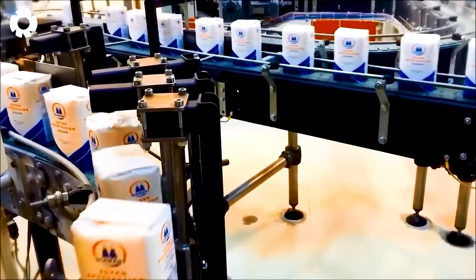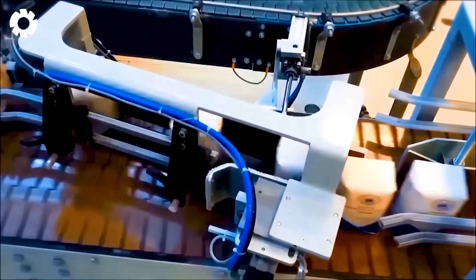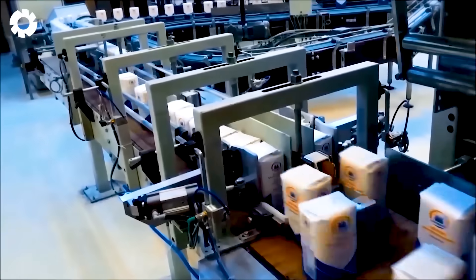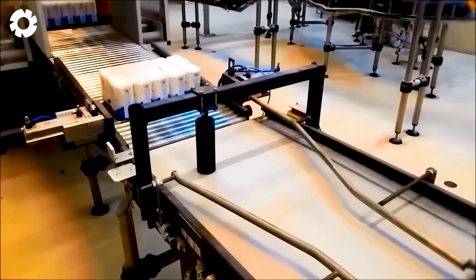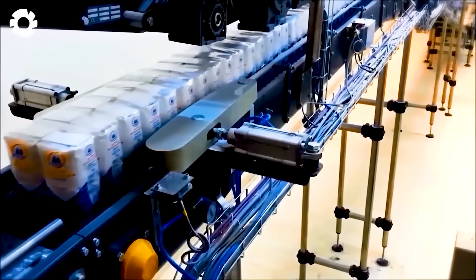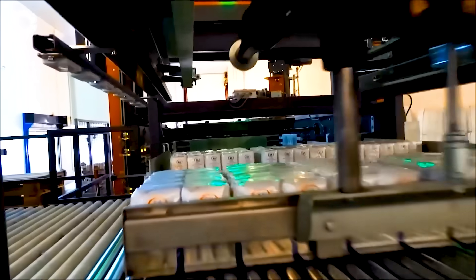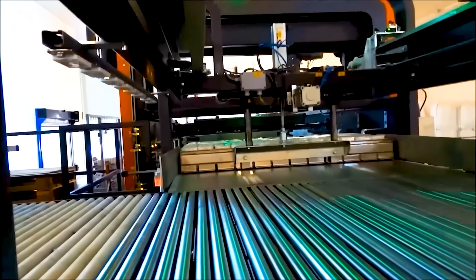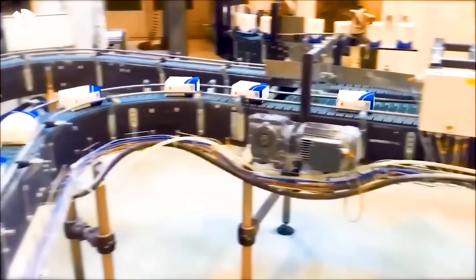The final step at the Imperial Sugar Company's packaging facility is a quick and efficient process. Up to 10,000 sugar packets are packed every hour, ready for distribution. The packages are carefully stacked and automatically placed onto pallets, creating an impressive display of high-tech automation, ensuring that every product is perfect and timely for the market.